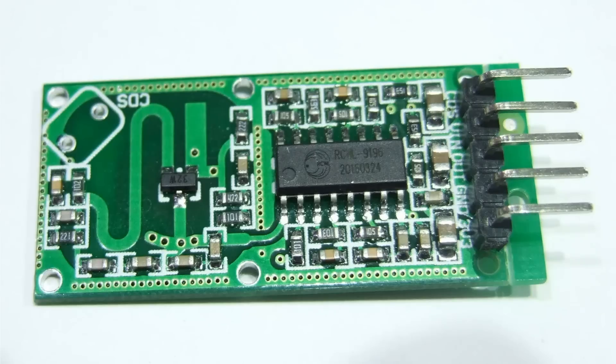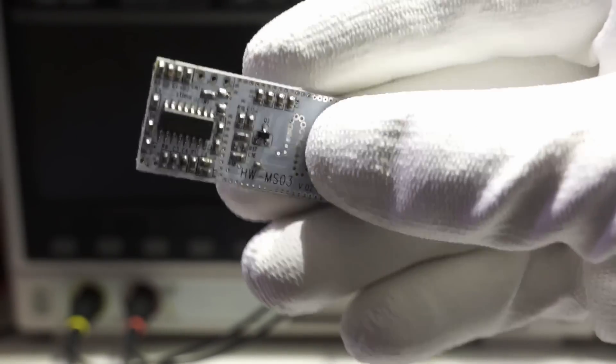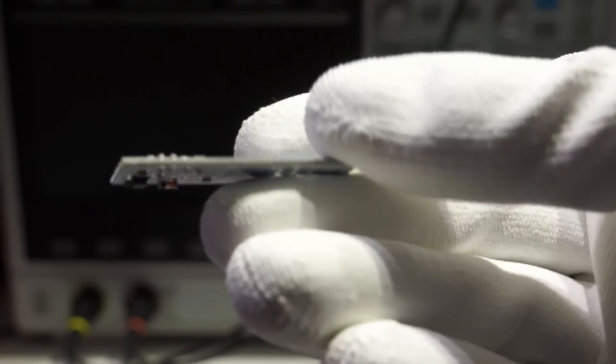First, we look at the contenders. The RCWL-0516 is the cheapest device and it should work from 3.3 to 28V. It also offers a connection for an LDR resistor to inhibit its function if the ambient light level is already high. It also has a stabilized output of 3.3V, and you can influence its sensitivity and delay time by adding a resistor or a capacitor on the bottom of the device. Note: the 3.3V pin is an output, and the VCC pin is called VIN. The next is the HW-MS03, which looks similar and also has a similar size, but you cannot influence its behavior by adding components — you would have to replace them.